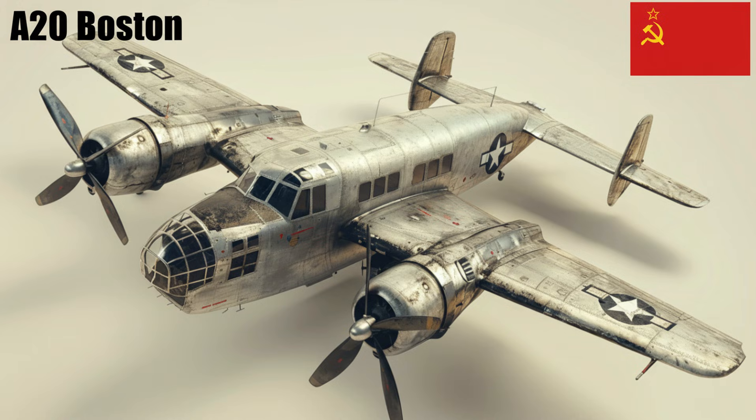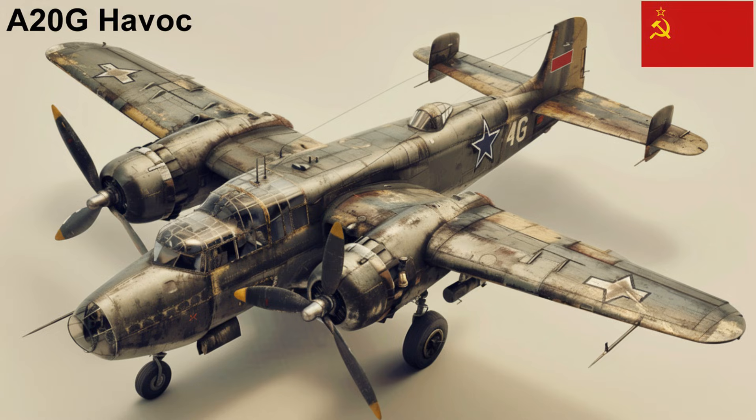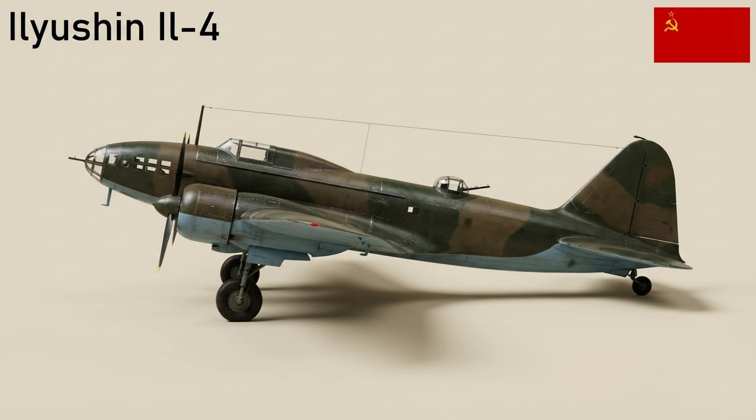The A-20 Boston was an American light-medium bomber used as a night intruder, night fighter, and reconnaissance aircraft. The USSR received most A-20B and many A-20G and H models through Lend-Lease, making it the most numerous foreign aircraft in Soviet bomber units. The Il-4 was a twin-engine, long-range torpedo bomber developed from the DB-3, widely used by Soviet Air Force and Naval Aviation during World War II, with over 5,000 built.